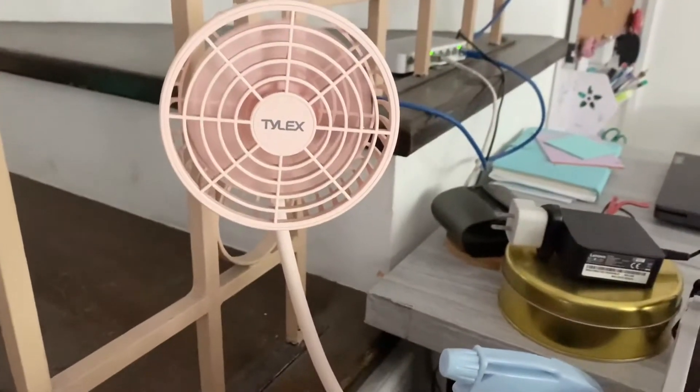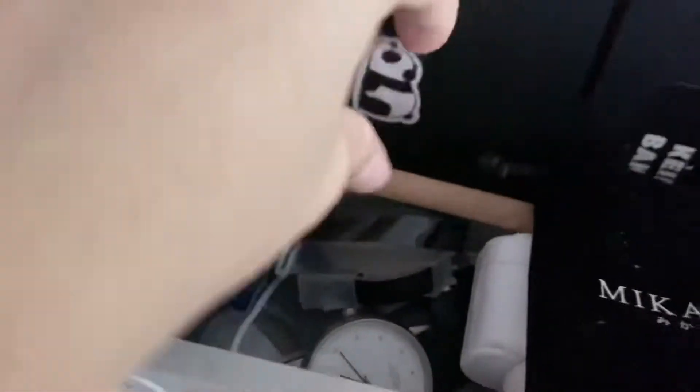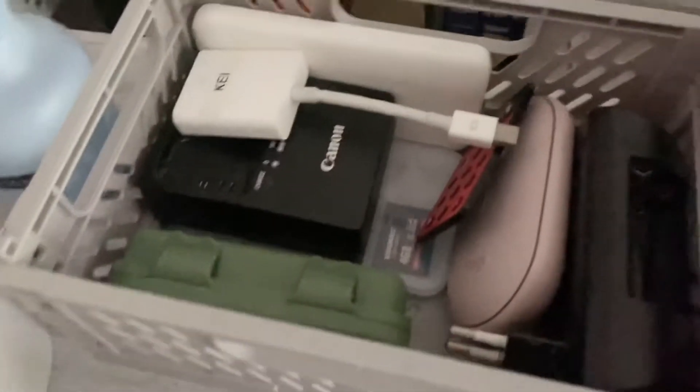I have a mini fan because I'm sharing this space with other people. Here are some of my personal stuff — my scrunchie, my comb, some sealer, labelers, and sealing stickers. These crates I got from Lazada.